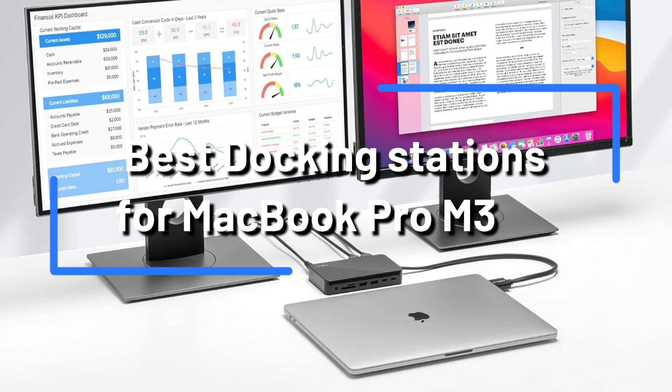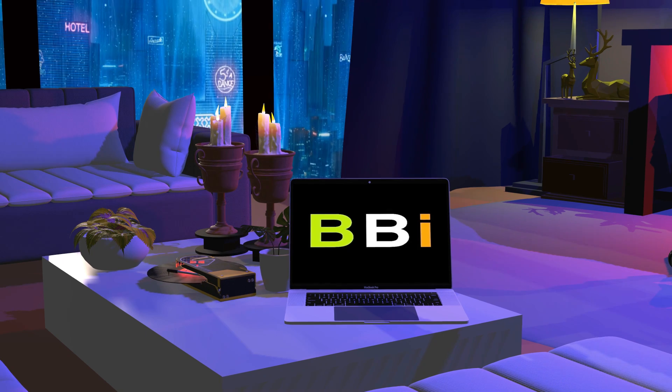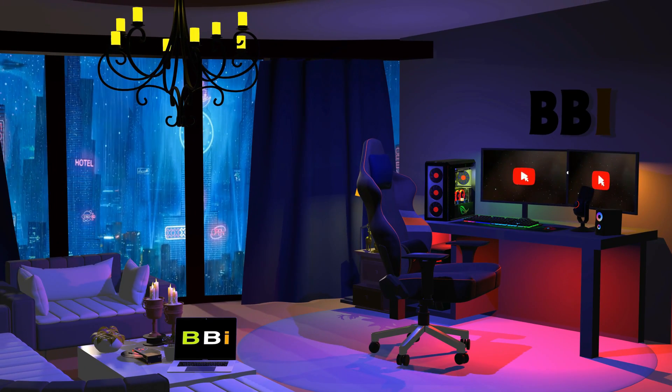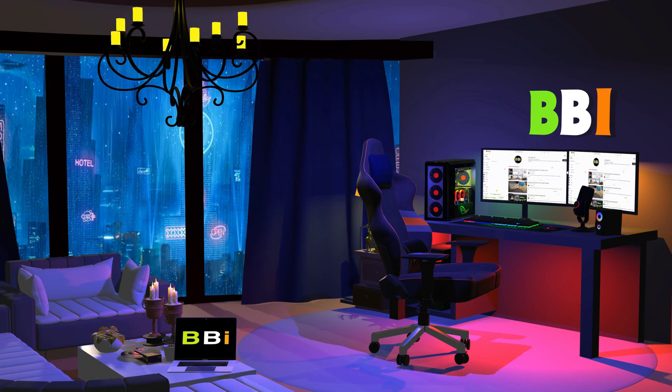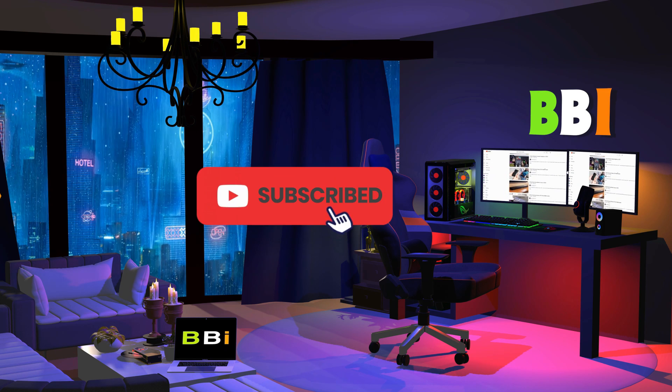We've put together a list of the top three docking stations that are ideal for your MacBook Pro M3. Welcome to Best Budget Info, where we review tech products to help you make the best purchasing decision. Our team stays busy to keep you updated on the latest tech trends. To purchase the right product, check out the links in the description and subscribe to the channel.